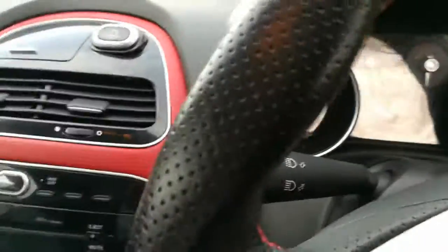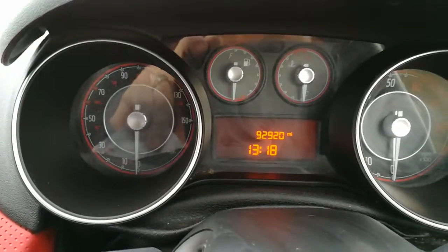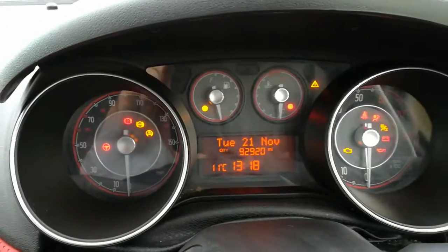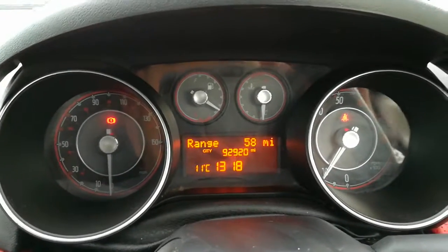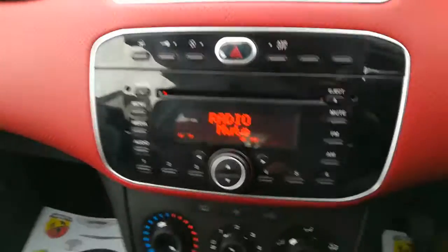Inside the vehicle it has this nice red trim finish which makes it sporty. The mileage is 92,920. I'm just going to start the vehicle for you — as you can see, no warning lights on the dashboard and everything works as it should.